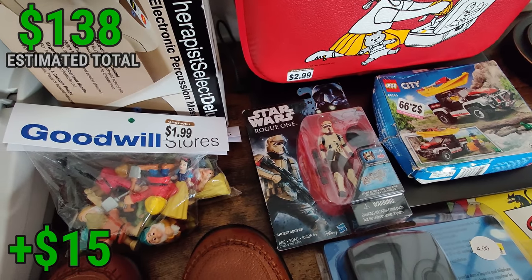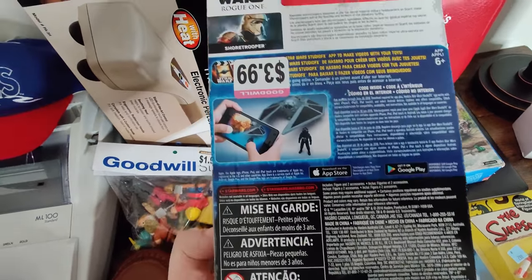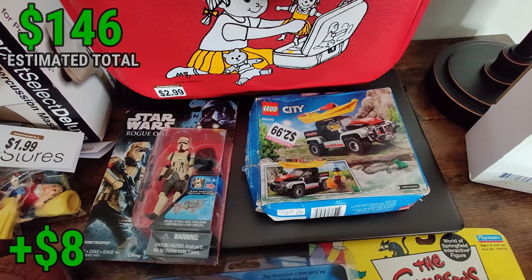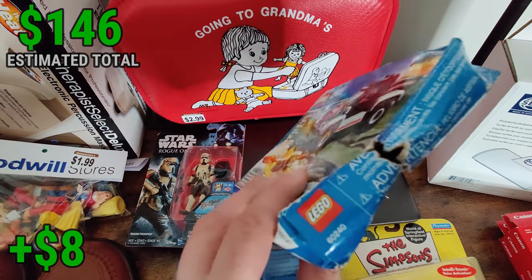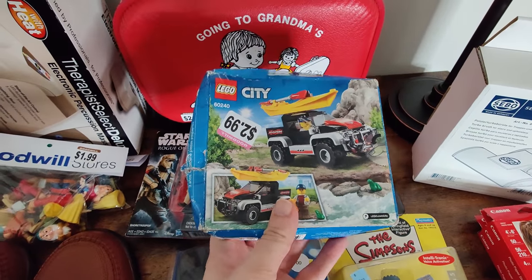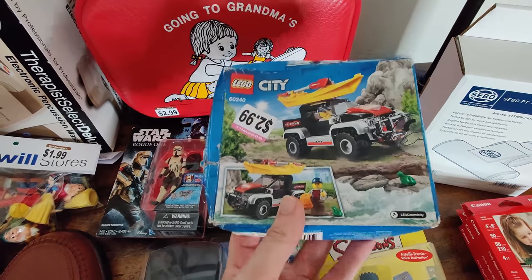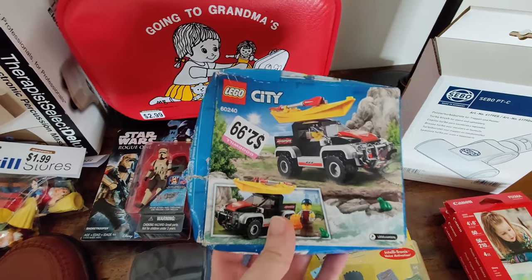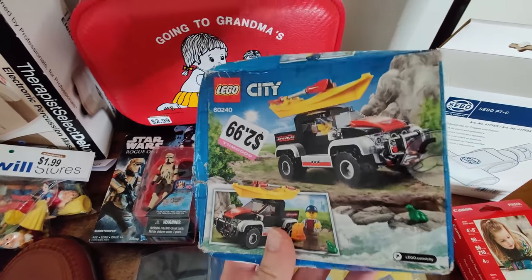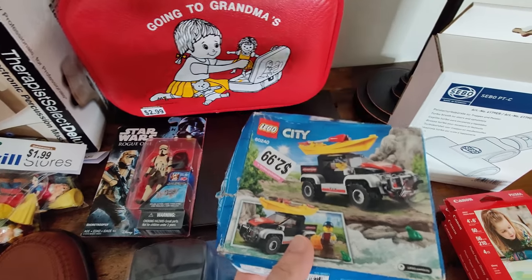We have this sealed Star Wars Rogue One figure — looks like it was selling for about $15 to $17. I paid $3.99 for it, but I still make a little bit of money. I picked up this Lego set — it's brand new sealed, though the box has been crushed. I've sold boxes like this on Amazon as 'like new,' stating they're sealed with just box damage. I sold a small box set once for $100 crushed on Amazon — though it was a more rare set. This one only sells for about $30 new on Amazon, so I'll price it about $25 and it'll still sell.